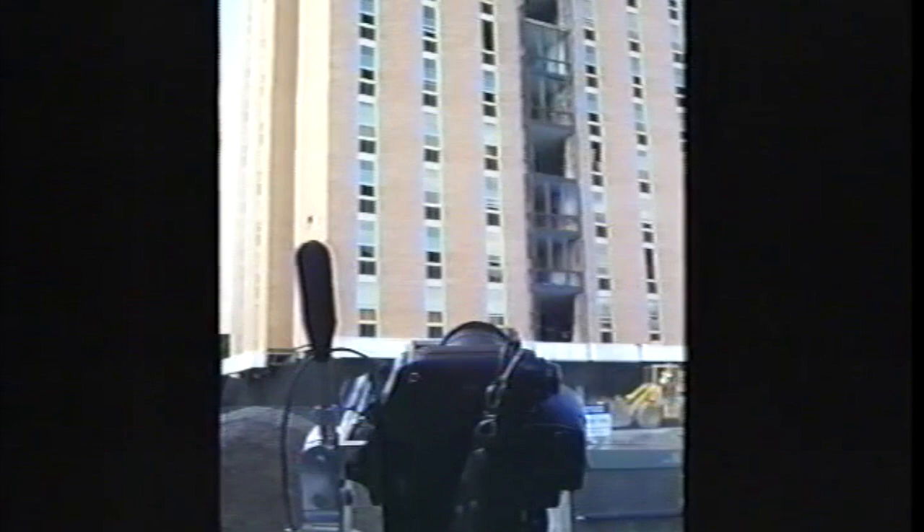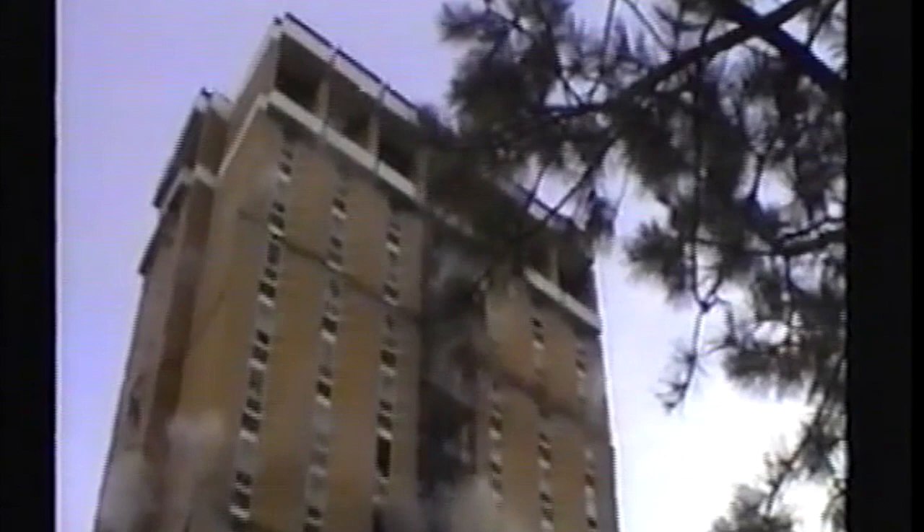MSU technology professor Mike Ruth captured the closest view with a home video camera outside Murray Common. Fire! Fire! Fire! Fire! Fire!